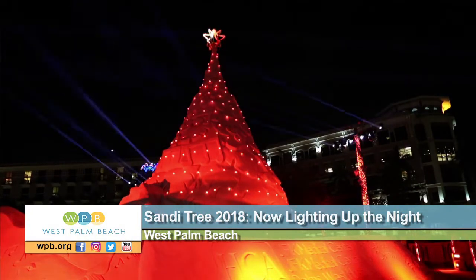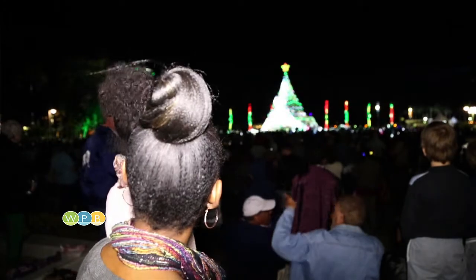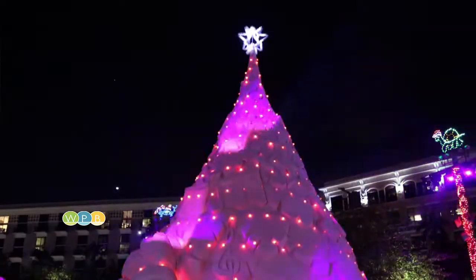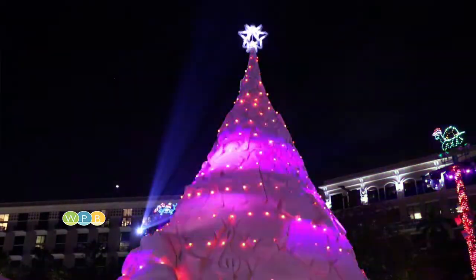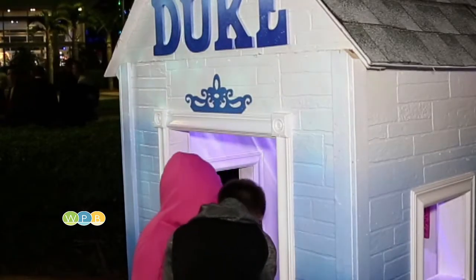At 35 feet and 700 tons, the world's only sand tree, West Palm Beach's Sandy Tree, is lighting up the night once again. This year, she's joined by her new friend Mary the Mermaid, as well as a familiar love, Rescue Dog Duke.